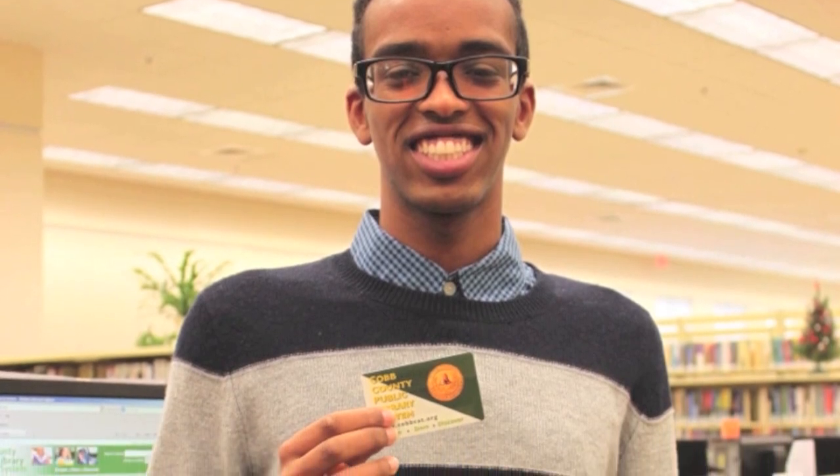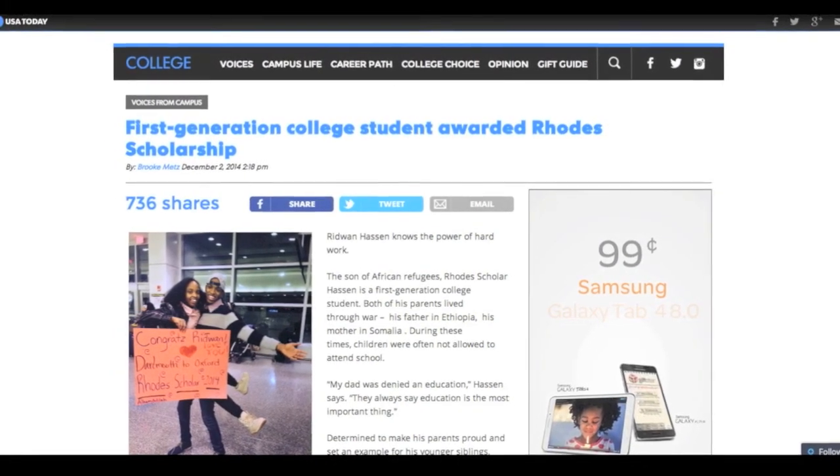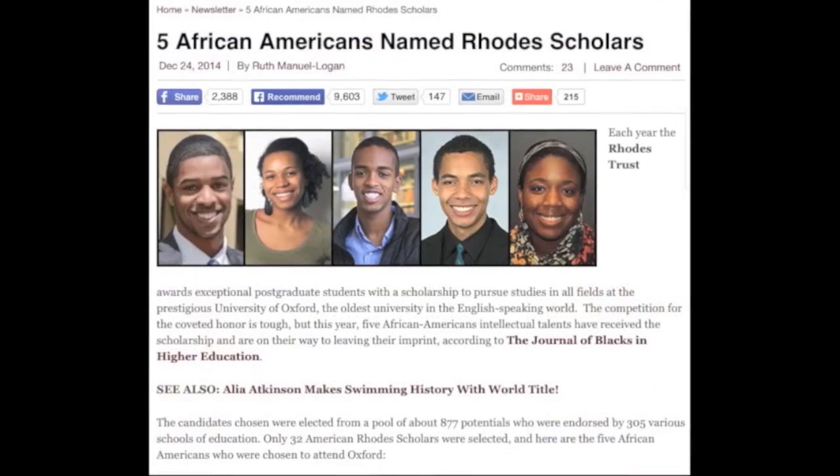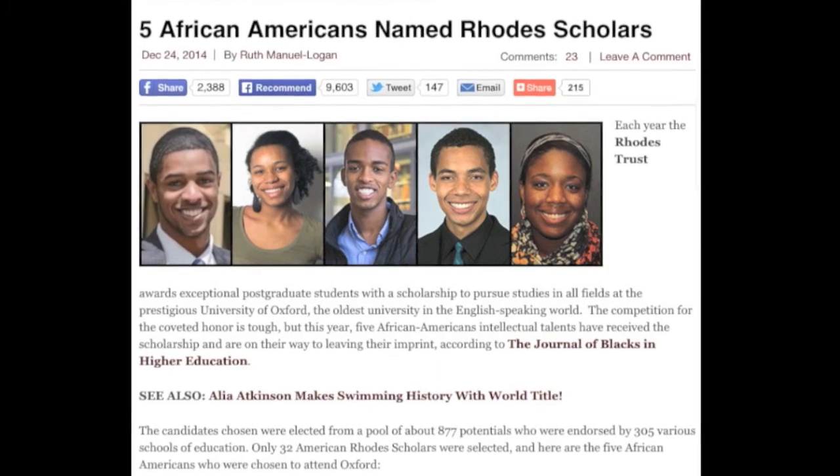South Cobb High School graduate and Cobb County native Ridwan Hassan was recently named a 2015 Rhodes Scholar. This extraordinary young man credits the Cobb County Public Library System for helping him prepare for his journey of changing the world. My name is Ridwan Yasin Hassan. I am a senior at Dartmouth College and I was selected as a Rhodes Scholar because of my community and because of the Cobb County Library System.